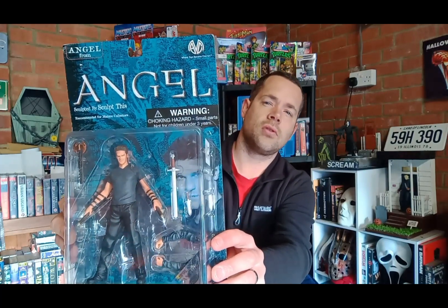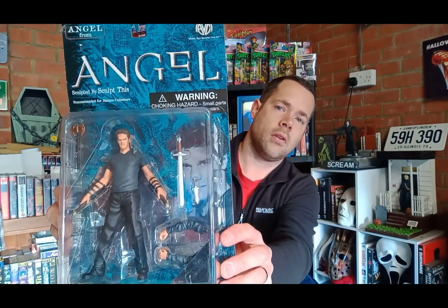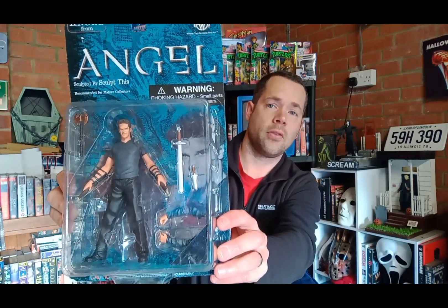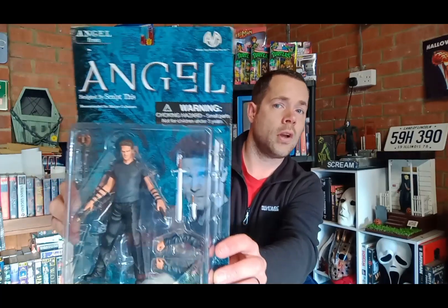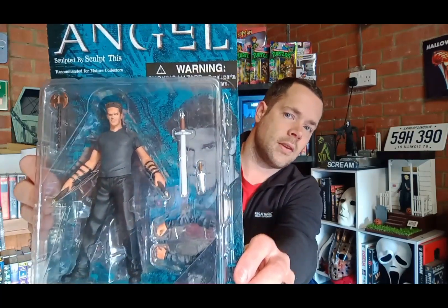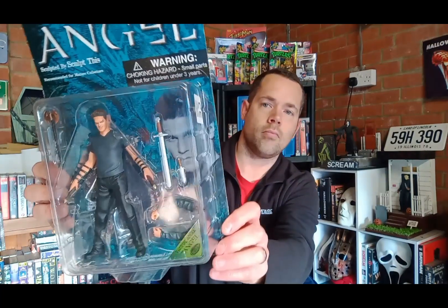First off we have Angel. I managed to buy this for £15 — it's been a while since I bought this one. You might have seen this one in a previous video. There he is — Vampire Angel. There's the back, really nice piece.